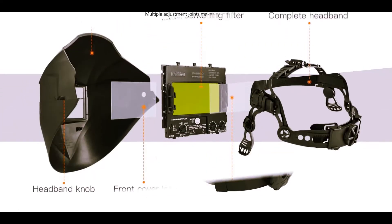Hi guys, welcome back to my channel. In today's video we're going to check out the top three best auto darkening welding helmets.